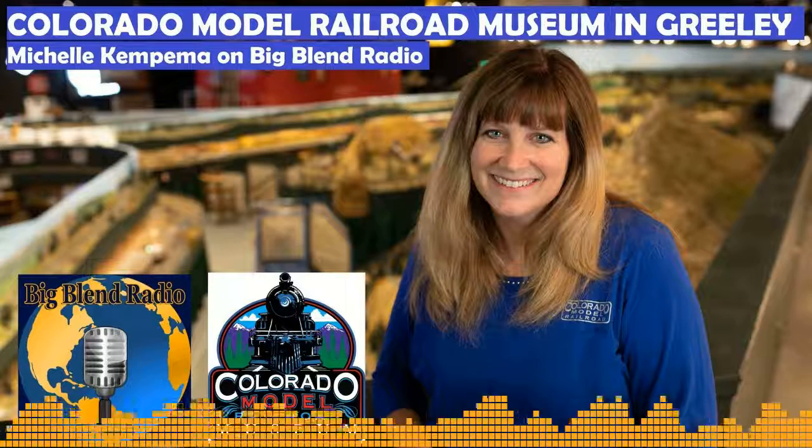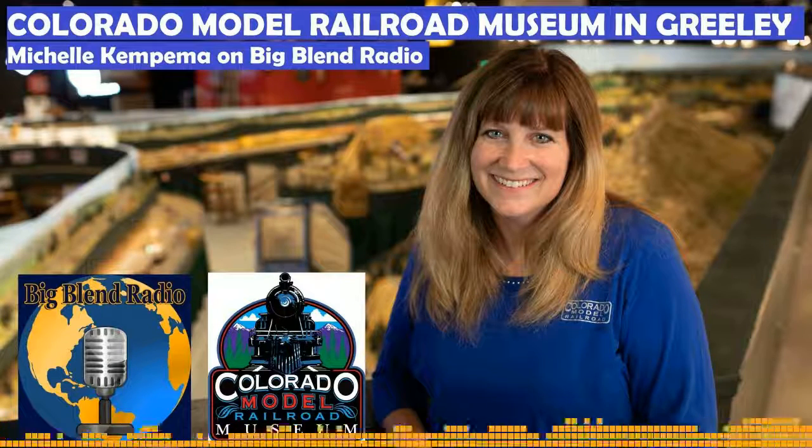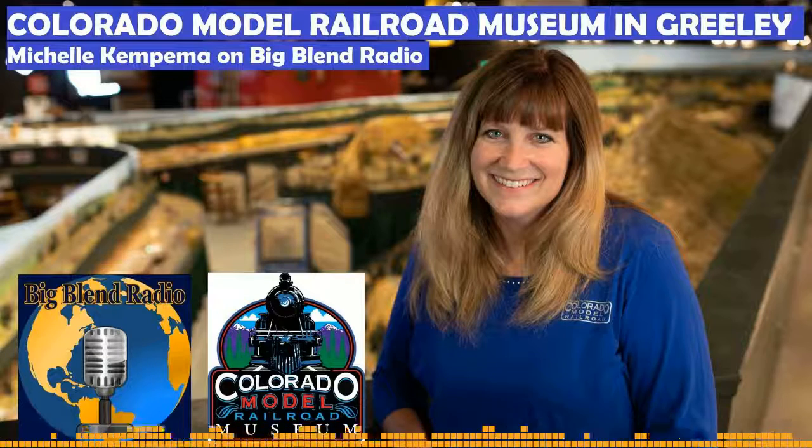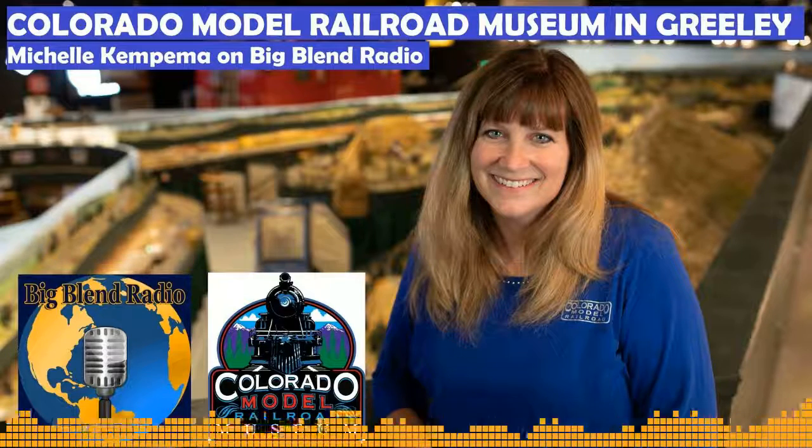Our caboose is one of our most loved and oldest artifacts — it was built in 1919 and turns 100 this year. Wooden cabooses went away because they could catch fire so easily, but this one has been extremely well preserved. It ran on the Colorado and Southern railroad, and her first job when she was built in 1919 was running beer from Coors to Denver. Her name is 10-583.